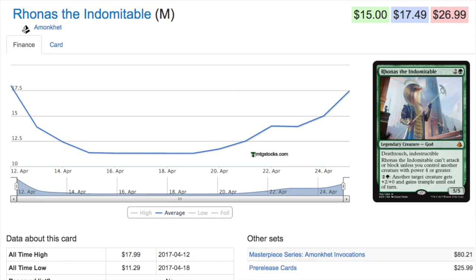The last card we'll talk about is the green god — the most expensive of them — which has done exactly a U-turn: from a high of $17.50, down to a low of $11, and back up to $17.50. It's cheap for what it does: two and a green for a 5/5 deathtouch indestructible. All you need is a creature with four or greater power on turn four, and you can give another target creature +2/+0 and trample. You can't give it to the god itself — I initially misread that — but with deathtouch on another creature, that would be really, really good.